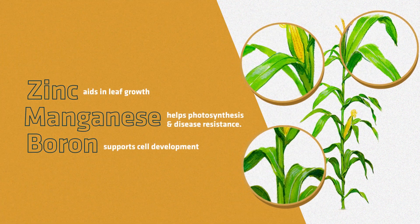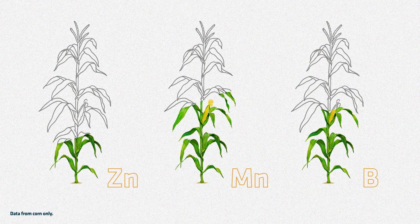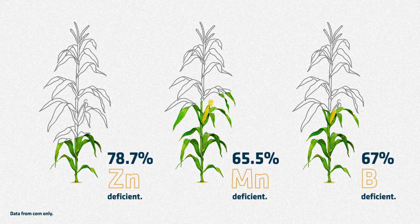Three micronutrients play a key role in plant health. Zinc, manganese, and boron are three of the most common micronutrient deficiencies in corn and soybeans.